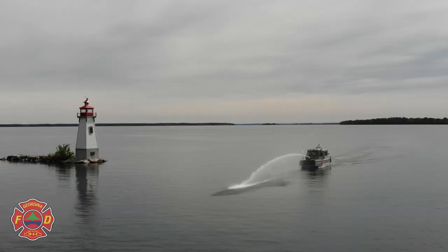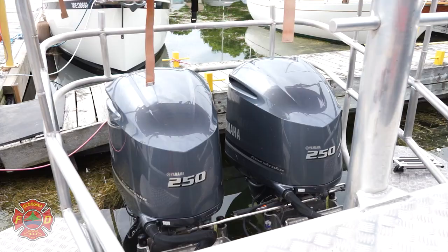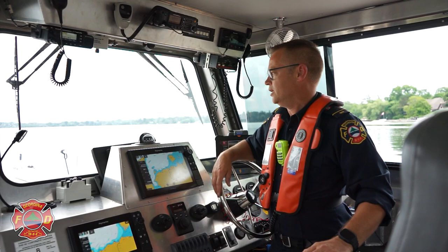G'day, it's Captain Dan from Georgina Fire and today we're going to talk about our rescue fire boat. It's a 30-foot aluminum vessel made by Stanley here in Ontario. It has twin Yamaha 250 engines and it can do about 60 kilometers an hour.